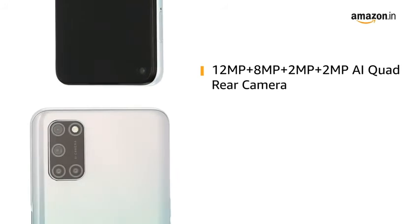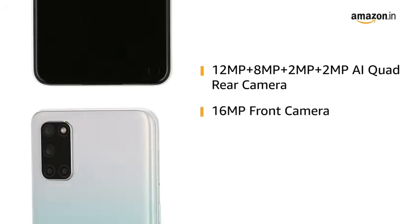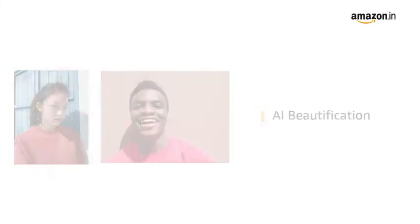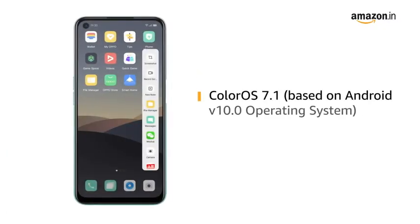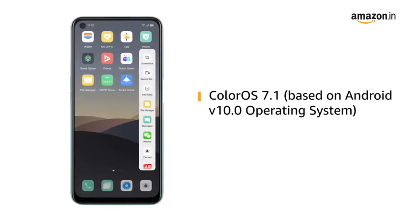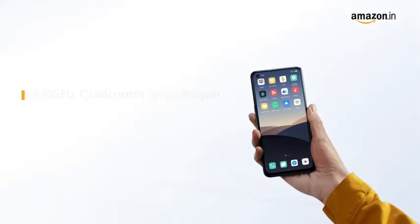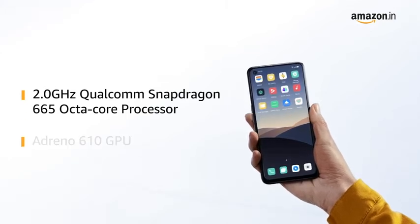OPPO A52 comes with an AI quad-rear camera and a 16MP front camera. It also comes with AI beautification and the phone records videos in 4K resolution. Powered by ColorOS 7.1 based on Android V10.0 operating system, with Qualcomm Snapdragon 665 octa-core processor and Adreno 610 GPU.